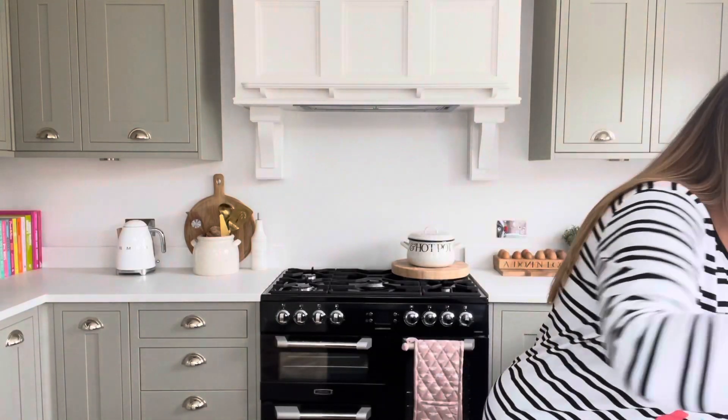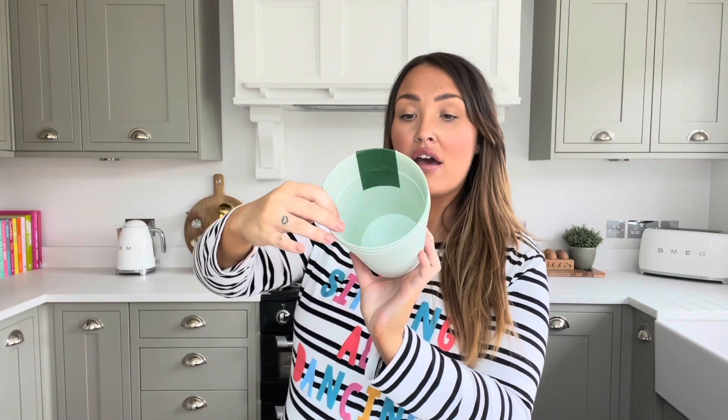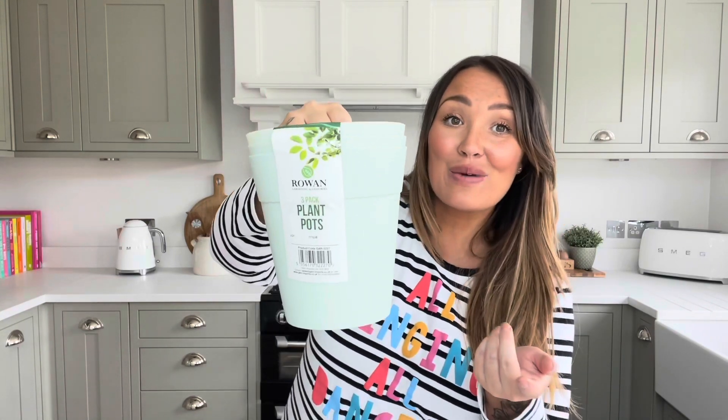I also picked up a pack of three little sage green plastic plant pots for one pound fifty. I'm going to fill them with compost and get the kids to plant some seeds — tomatoes or strawberries. It'll be a lovely activity going out each morning to check on the plants. The colours are really lovely too — much nicer than the usual terracotta plastic pots you tend to see.